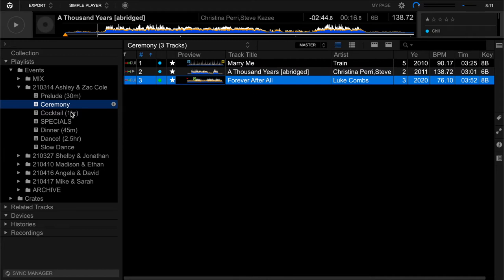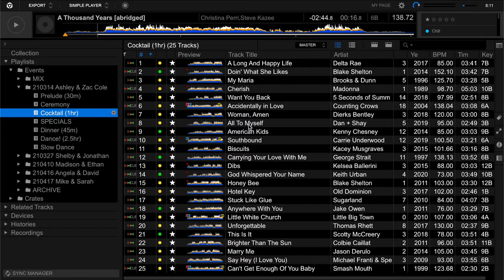Then Forever After All is the recessional. For cocktail hour I've got a lot of contemporary music — they wanted a lot of country. I usually like to test out my audience during cocktail hour to see what's going to work later in the evening. I might drop something like No Diggity to see if it has some bounce, and get a sense of how the crowd is going to be later in the night.